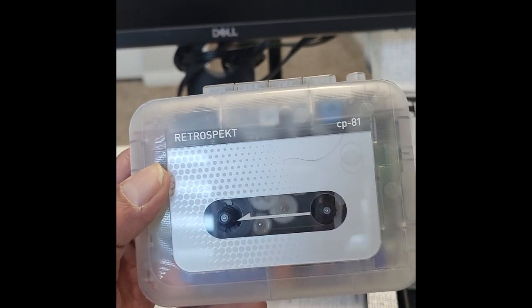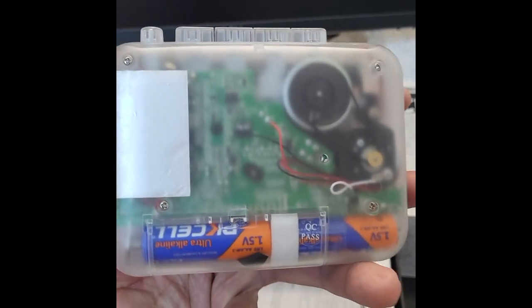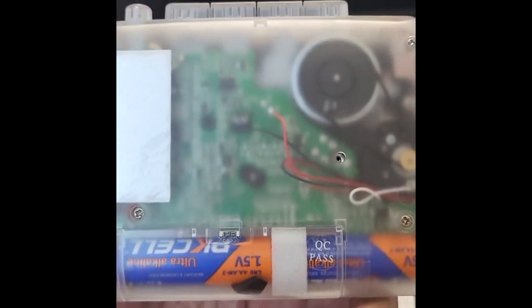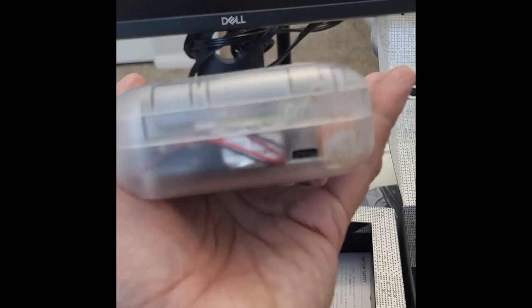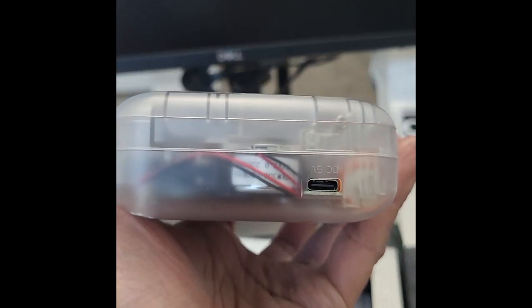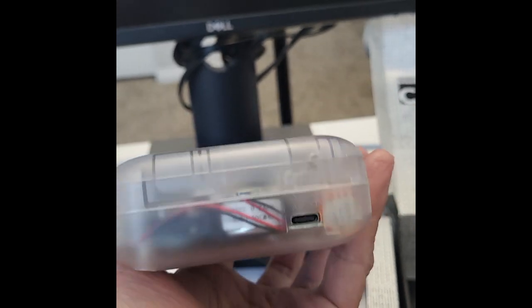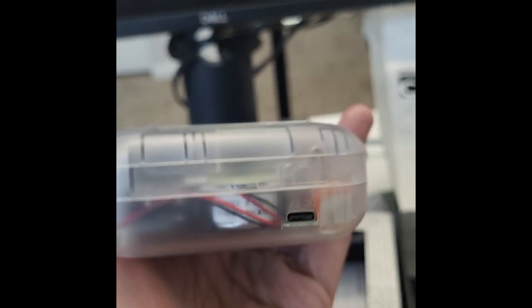It's a very fascinating design. It comes with two AA batteries, and you can see it has a transparent design — you can see the PCB, the printed circuit board, inside. And have you noticed how you charge this Walkman? They have given USB-C cable charging, which is innovative thinking. A lot of thought process went into this, and nowadays this is the way to go with C-type cable charging.